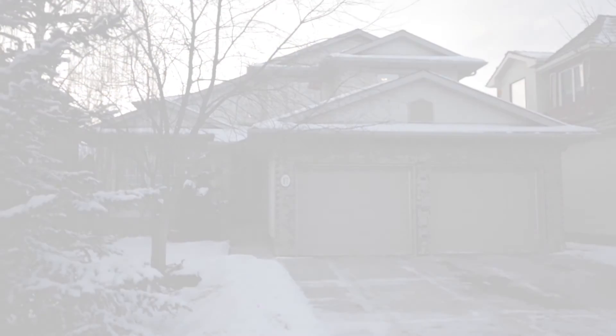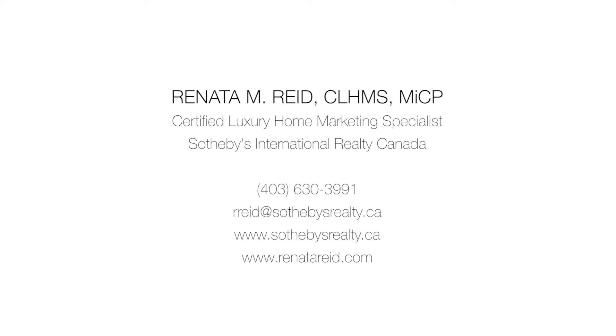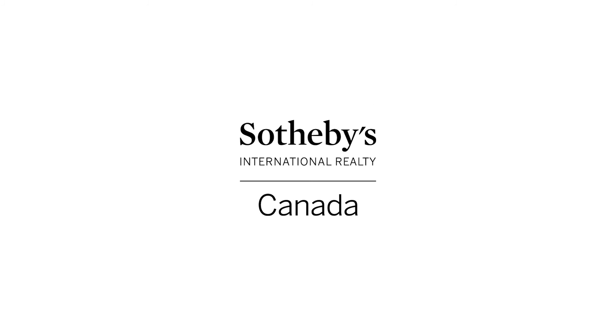For more information or to view this beautiful property, please contact Renata Reid with Sotheby's International Realty Canada. Thank you for watching.